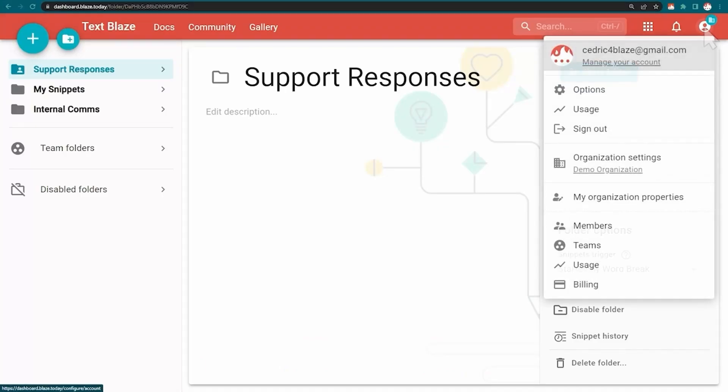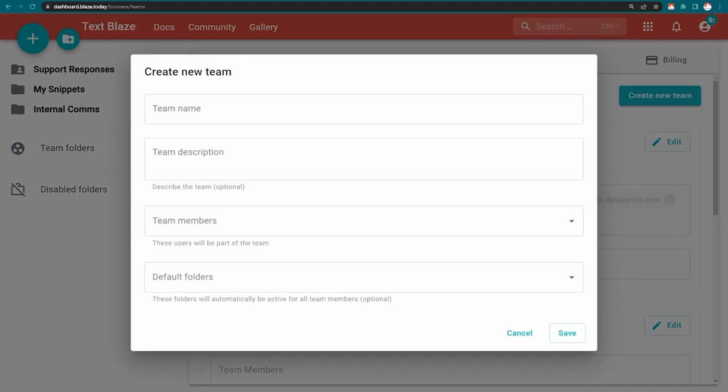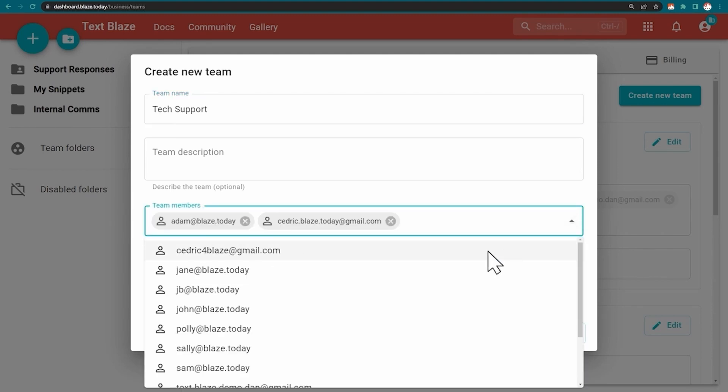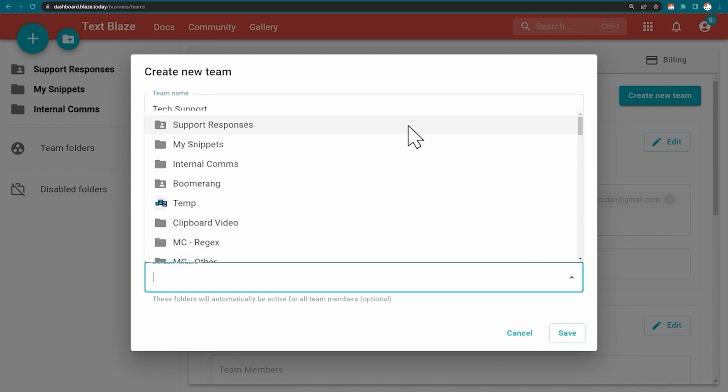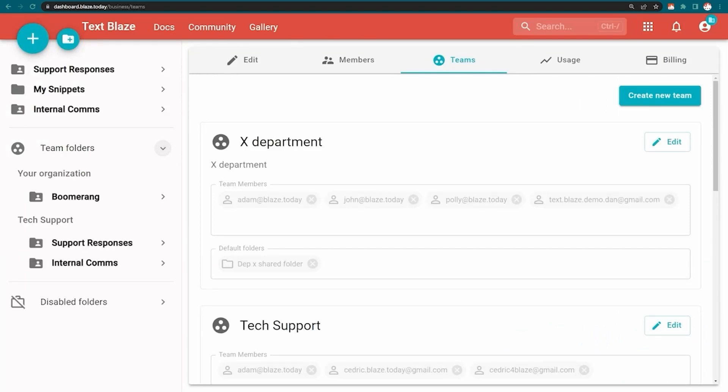There is a small team in charge of macro creation in the department. All creation requests go to a ticketing system and the team in charge either adds a new reason to an existing macro or creates a new one with all the recurrent needs. Agents can also create their own personal snippets, which we review with the quick look option that gives us direct access to the personal folder to make sure there are no spelling errors or that the process is respected.